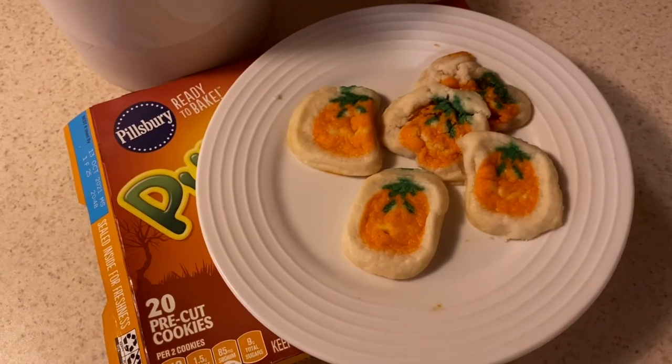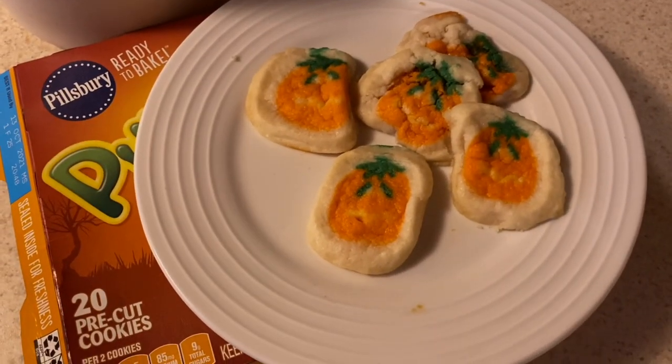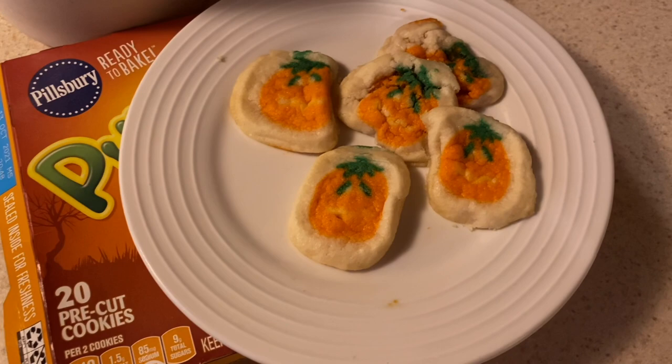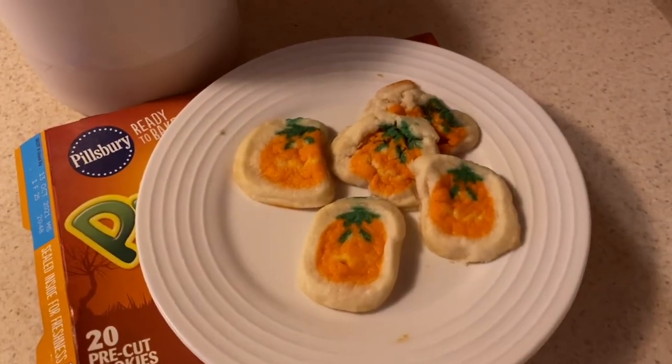This is how my pumpkin-shaped sugar cookies came out. I'm not quite sure what happened to the other two pumpkins, but the other three look perfectly fine. Anyway, I can't wait to dig in!